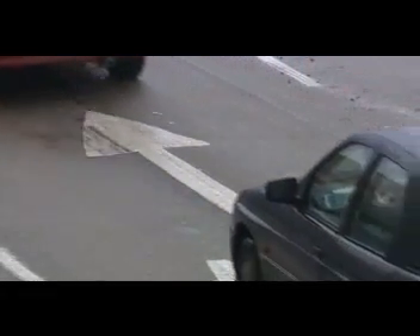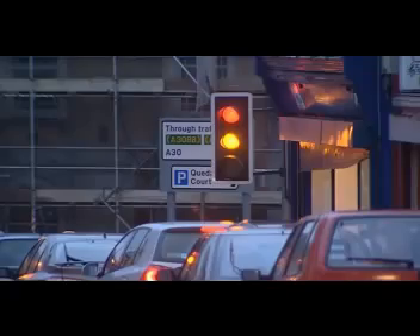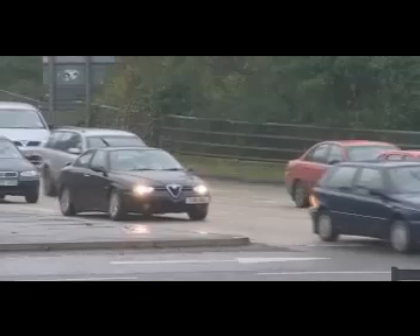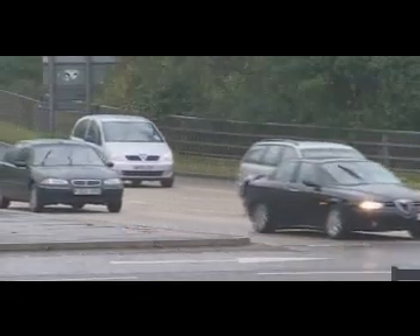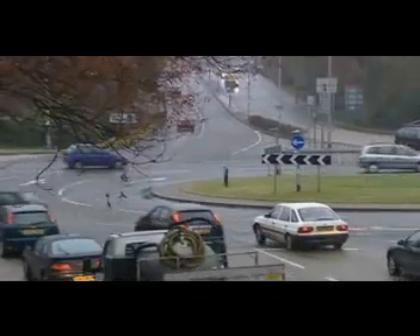A busy traffic scene in a town centre during daylight hours. At all times, electricity is required to power traffic lights and road signs, and in addition, at night, street lighting. All this consumes enormous quantities of expensive electricity.